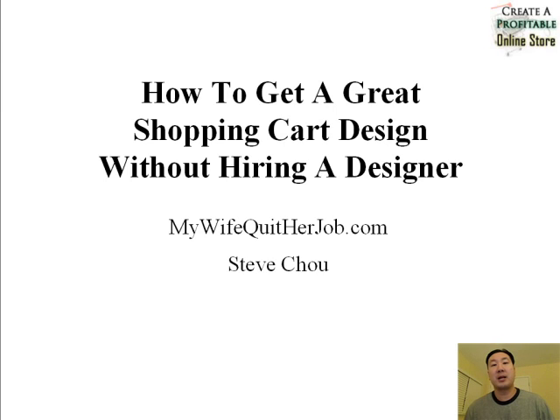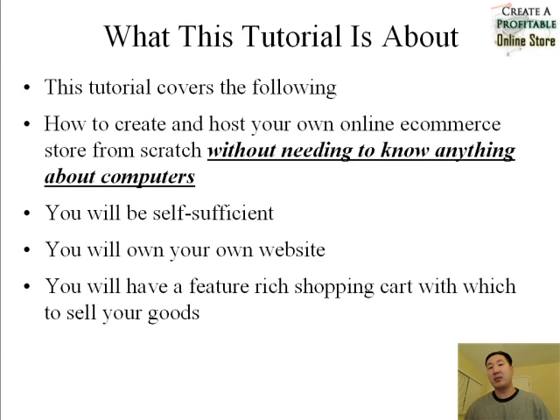Hi and welcome to the MyWifeQuitHerJob.com YouTube channel. Today I'm going to teach you how to get a great shopping cart design without having to hire a designer and without having to spend a whole lot of money. This is actually part 3 of a 3-part series on how to create an online store without any technical experience necessary. The whole point of this tutorial is to teach you how to create and host your own ecommerce store from scratch without needing to know anything about computers.